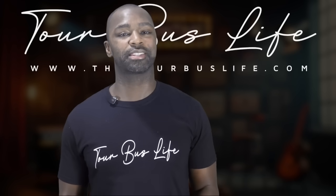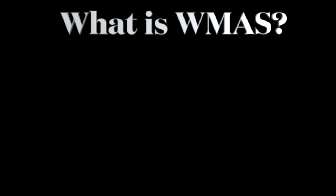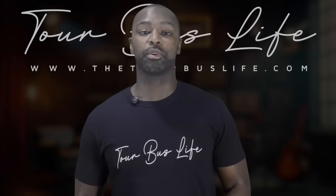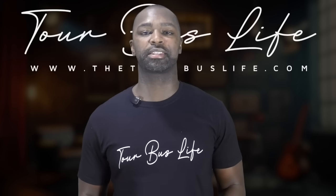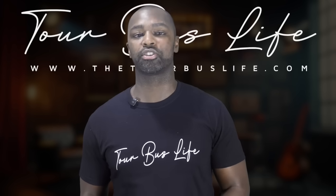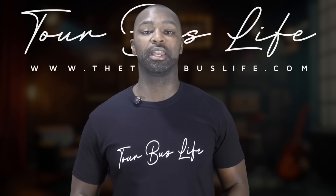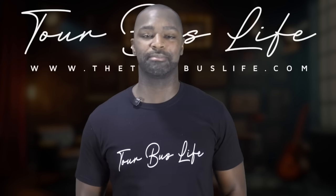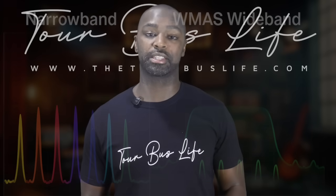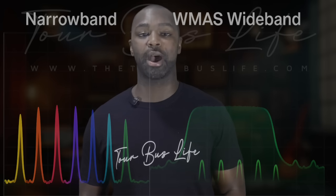Let's get into it. So what exactly is WMAS? WMAS stands for Wireless Multi-channel Audio Systems. Historically, with wireless mic and IEM systems, each device needed its own narrow frequency carrier — legally bound to no more than 200 kilohertz wide. We had to account for things like intermodulation, channel spacing, and power management. But WMAS changes everything: instead of every device needing its own frequency, WMAS puts multiple audio channels into one shared wideband carrier.